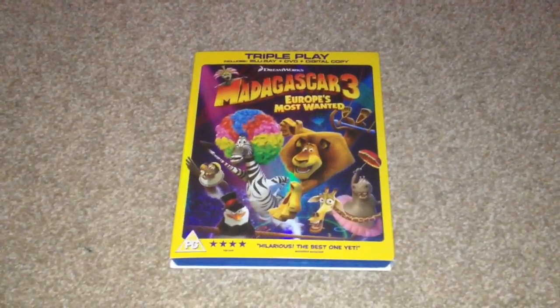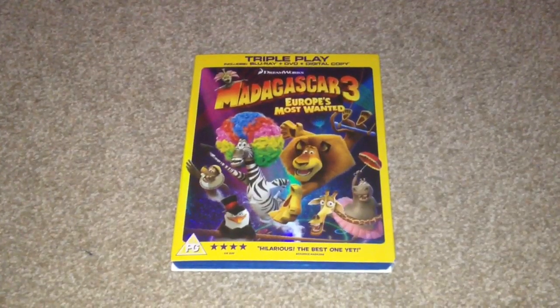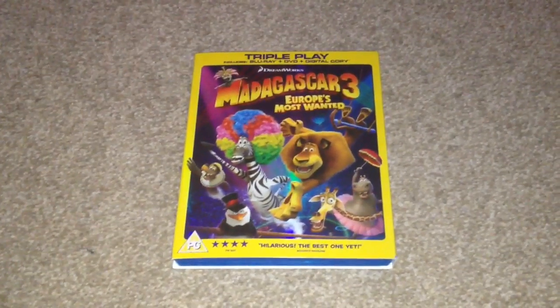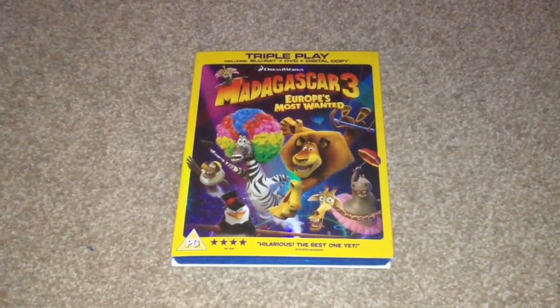The movie itself I'm going to give 3.5 out of 5, the video 5 out of 5, audio 5 out of 5, and the extras I haven't watched yet so I can't comment on them. But like I say, it's a great family movie that I highly recommend as a purchase on Blu-ray.